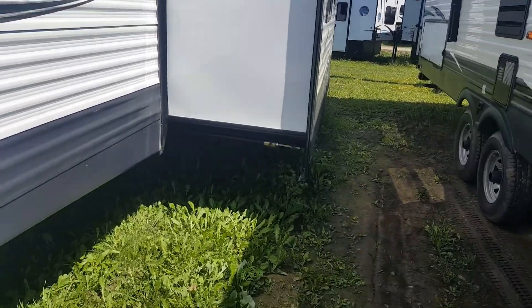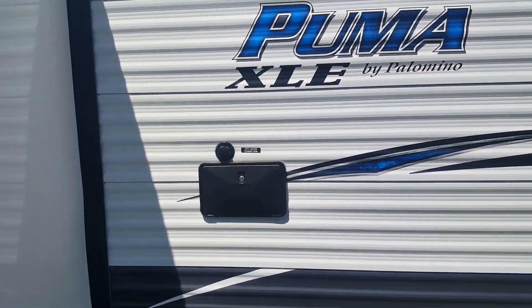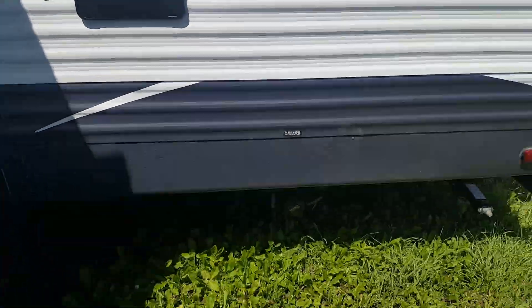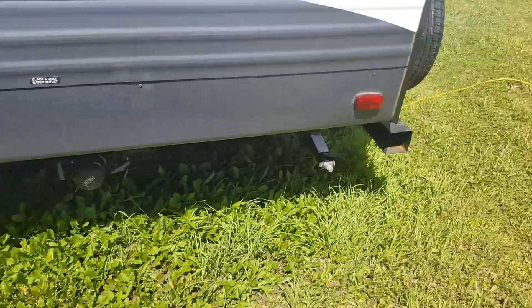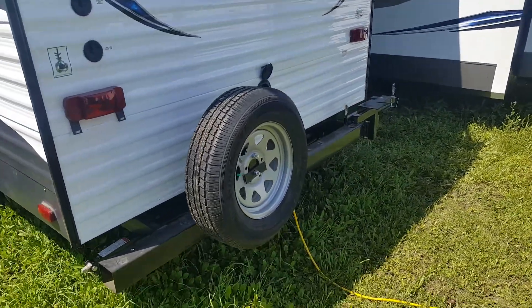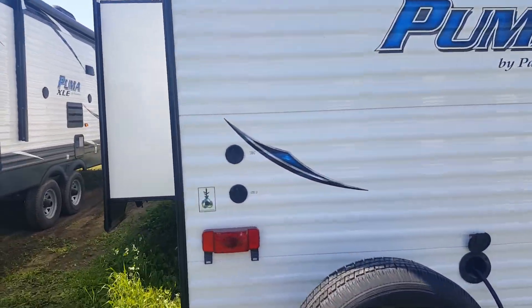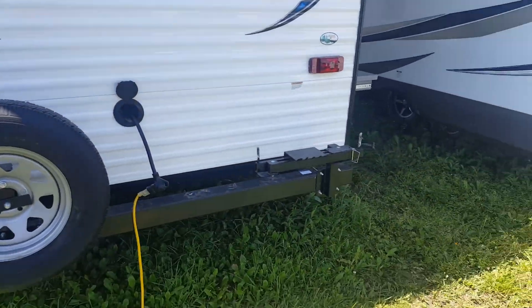You can see the open space from outside. It's got an outside shower back here, as well as the city water connection, sewer hookups at the bottom, the four corner stabilizer jacks, a spare tire with the carrier, and it comes with a cover, cable, and satellite hookups right on the back.